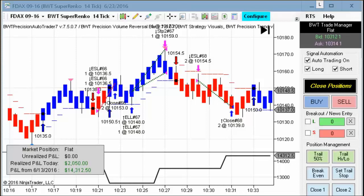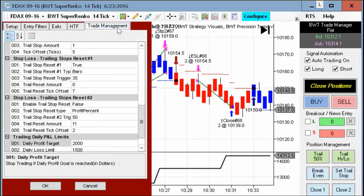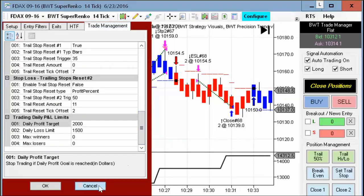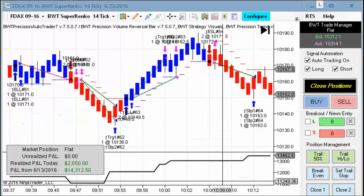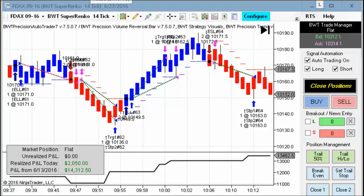It was quite a good day for the auto trader today. The DAX did really well in a number of charts that we're following. First up, we have the Suparenko 14-tick with the DAX, and we have reached our profit goal of $2,000 on two contracts. It looks like there was positive slippage on this, as the goal is $2,000. Here's a couple more trades earlier in the session. Pretty solid performance in the DAX on the Suparenko 14-tick.